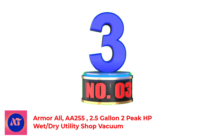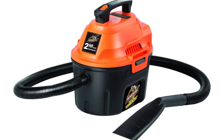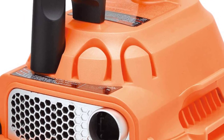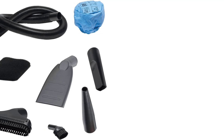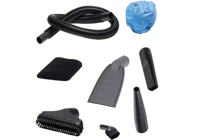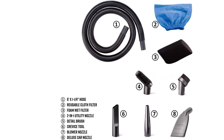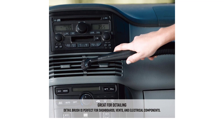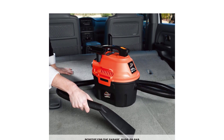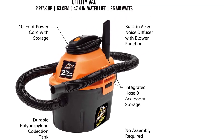Number 3: Armor All AA-255 2.5-Gallon 2-Peak HP Wet-Dry Utility Shop Vacuum. Car messes are made of more than dust, dirt, and crumbs — sometimes there are also spills and accidents, and for those moments you'll need a wet vac. The Armor All AA-255 is specifically designed for cleaning your car interior with a nozzle and several crevice tool options custom-made for getting into nooks and crannies. This CarVac also converts to a blower, allowing it to remove debris from the outside of a car like leaves or dirt. It is a corded cleaner, but the 6-foot hose adds flex room to the reach afforded by the 10-foot cord, and its 2.5-gallon tank ensures even large messes are manageable.